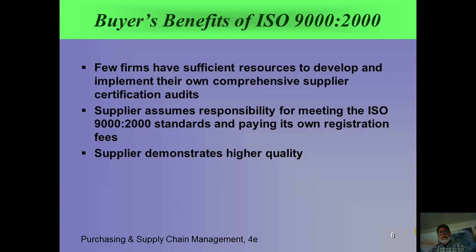Buyers benefit from ISO 9000 because firms sometimes don't have enough resources to develop and implement their own supplier certification audits. Often the supplier assumes responsibility for meeting ISO 9000 standards and paying for its own registration fees, and the supplier demonstrates higher quality. My own opinion is that ISO 9000 is just the beginning — if a supplier has gone this far, the company should take them further with their own quality supplier certification or audit built on top. Use ISO 9000 as a starting point, but build upon it and don't rely on it entirely.